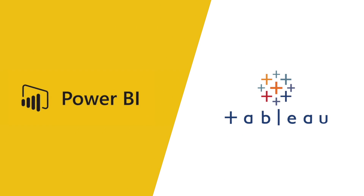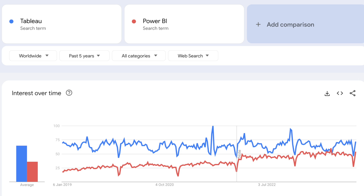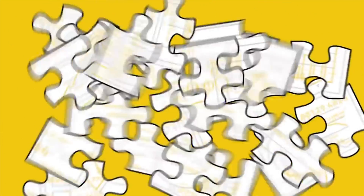Power BI versus Tableau — or is it Tableau versus Power BI? If you look at Google search trends over the last five years, you'll notice that Tableau has held really well, with a consistent rate of search volume. However, very recently, Power BI has slowly increased in search volume.